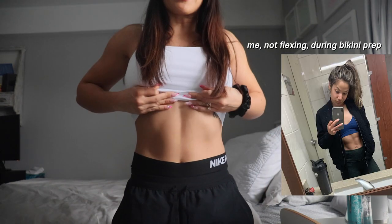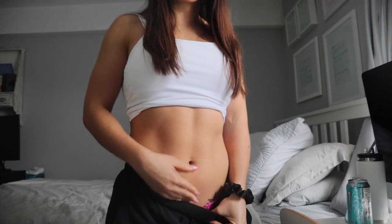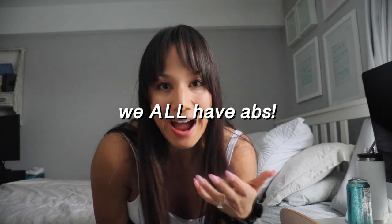Getting lean for a temporary timeframe like this — a photo shoot, a wedding, a vacation — is a different goal with a different set of strategies than getting lean and staying lean long term. So the strategies I'm applying for this six-week Bikini Prep are different than what I'd apply year-round. My main goal is to see if I can get visible abs without having to flex. We all have abs — they're usually just covered by a layer of fat, so we need to shed that fat.